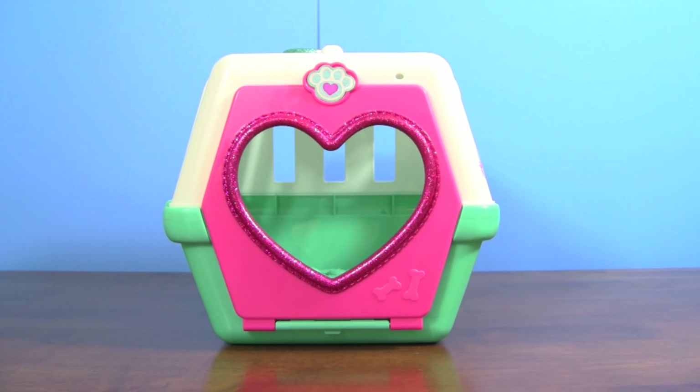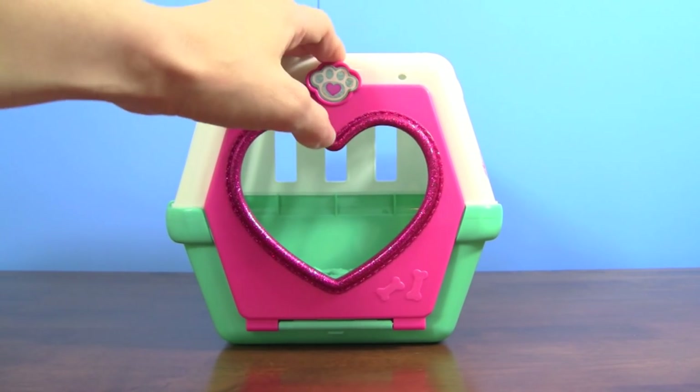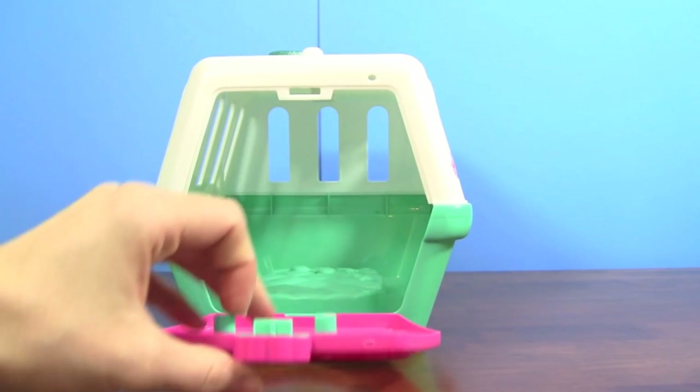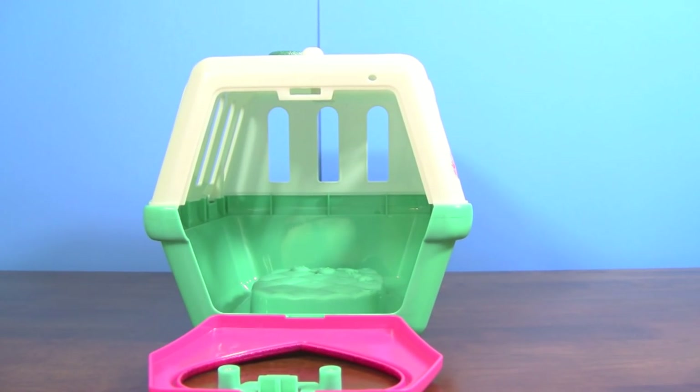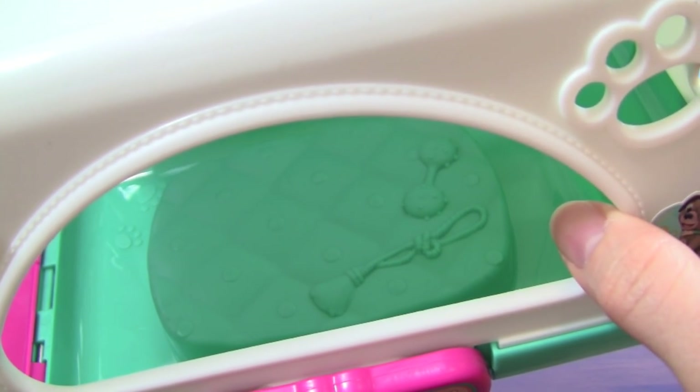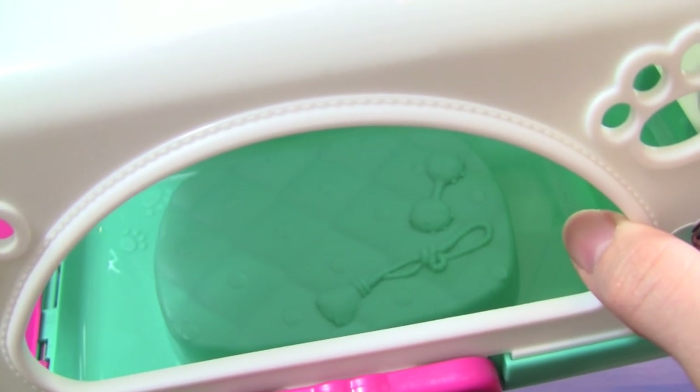This is his pet carrier, and it is so cute. On the front of it, it has a big pink glittery heart, and you can open up the pet carrier by pulling down. So he can go in if he wants. Inside, he has a big comfy pillow he can lay on, and he also has a couple toys to play with.